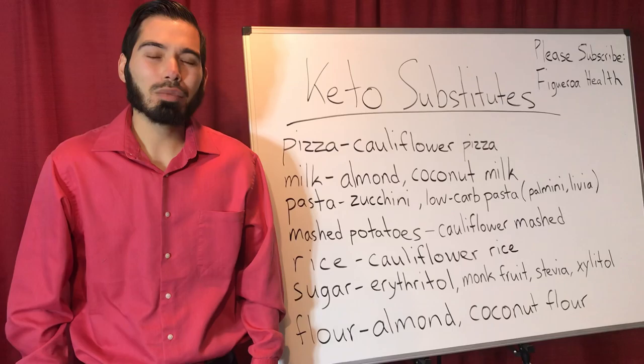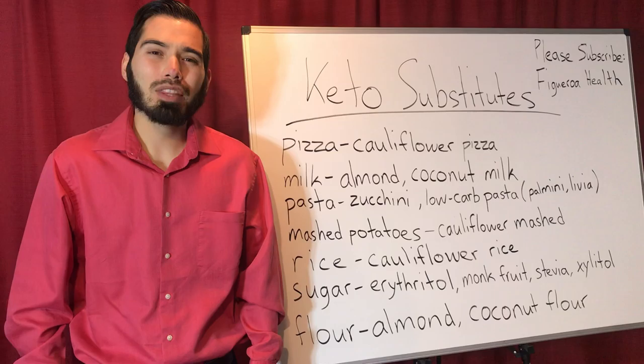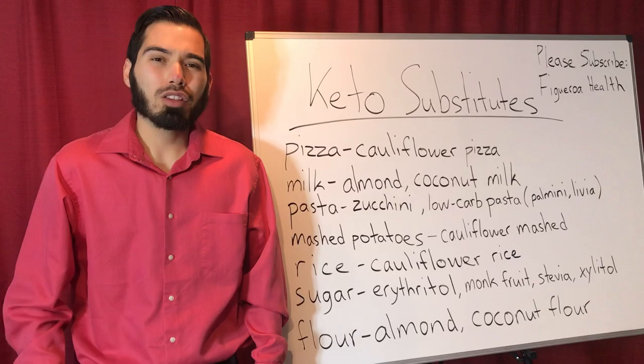Hi everyone, my name is Eric Figueroa, and in this video I'm going to talk about keto substitutes. The thing with a ketogenic diet is that when people begin with a ketogenic diet, they often feel deprived, or they cannot consume their favorite food nor their favorite desserts.